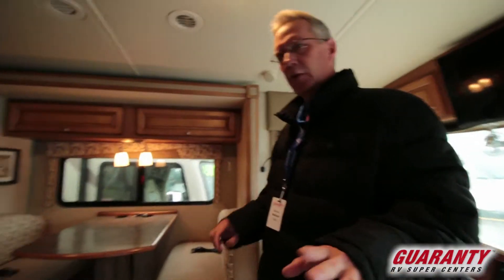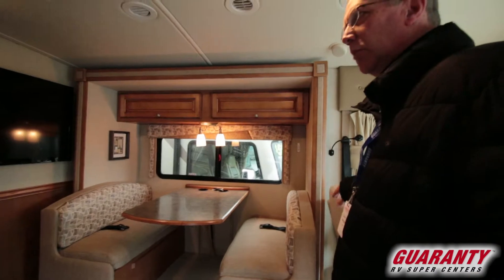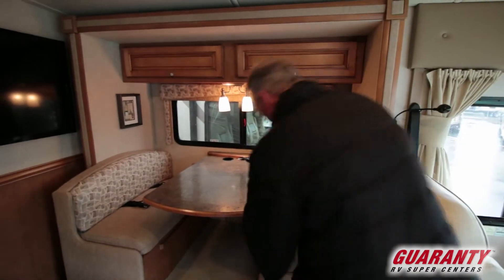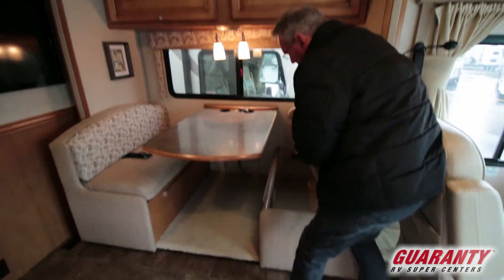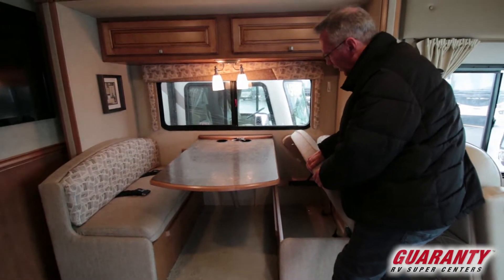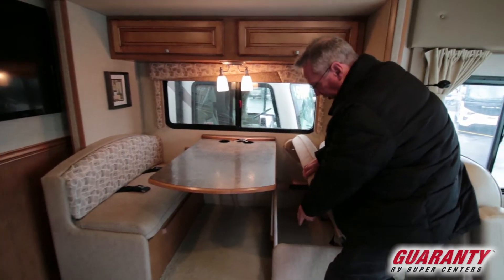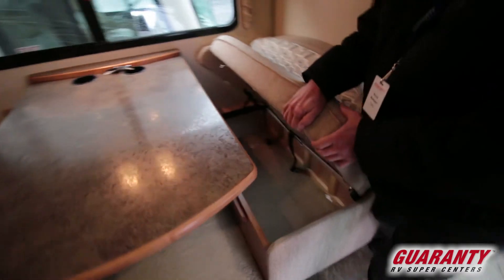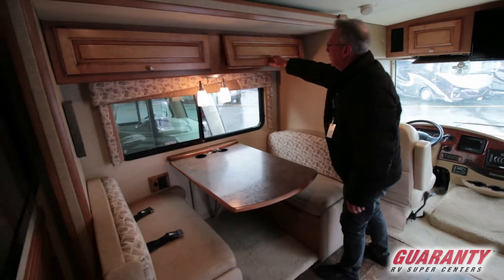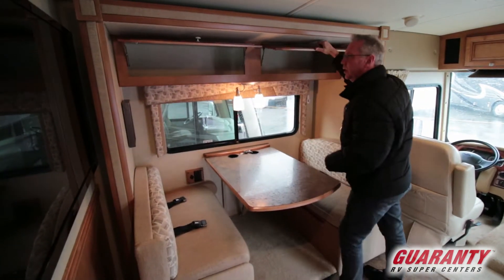Coming into this coach, this is a three-slide coach and the color palette is extremely nice. You have the booth over here, and Winnebago does put intercoil springs under their seats so it feels really good to sit there for any length of time. You also have storage underneath and nice cabinetry up here.